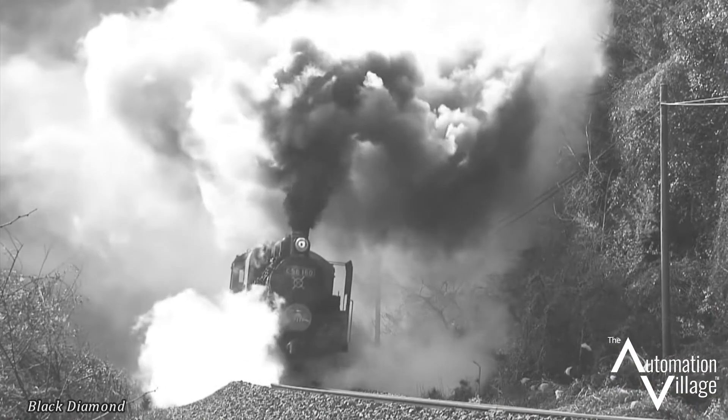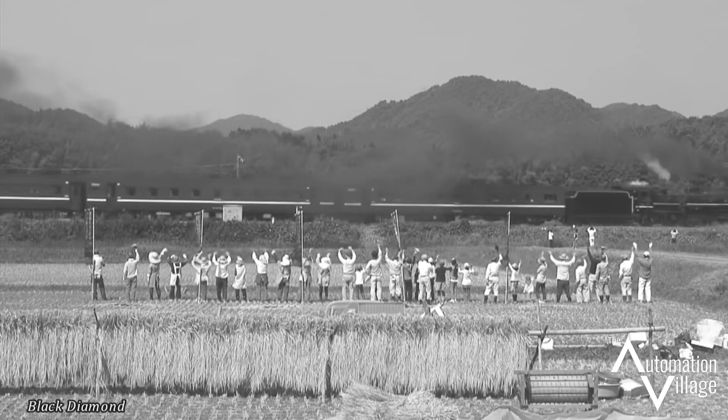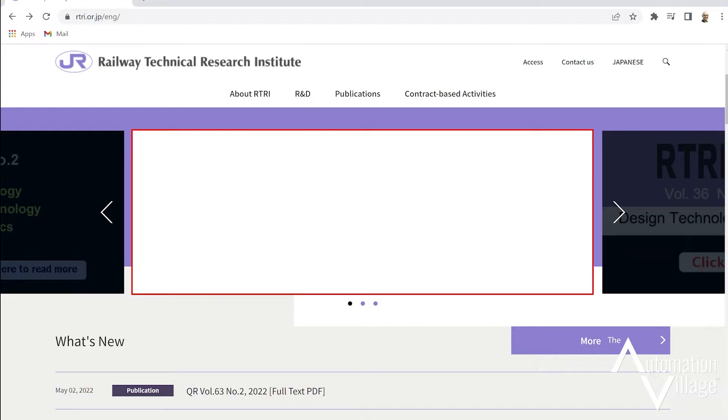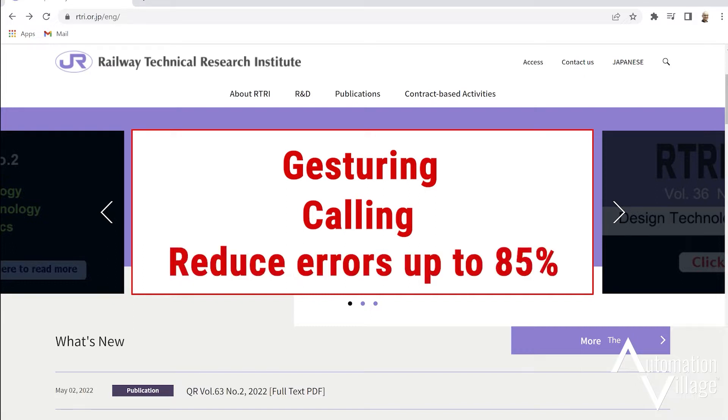It was developed in Japan in the 1900s for their growing fleet of steam locomotives, and now it's used around the world in a variety of industries. A study by the Japanese Railway Technical Research Institute found that the combination of gesturing at points of interest while calling out the objective for each one could reduce errors by up to 85%.